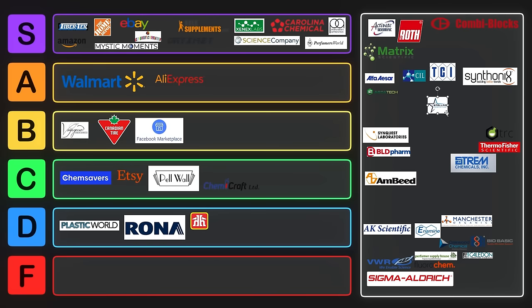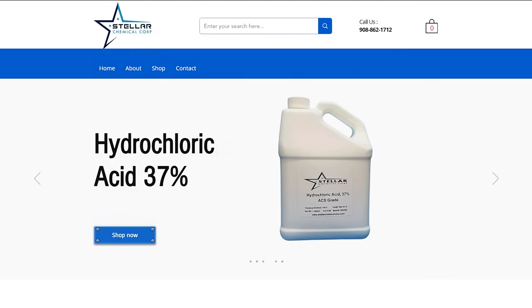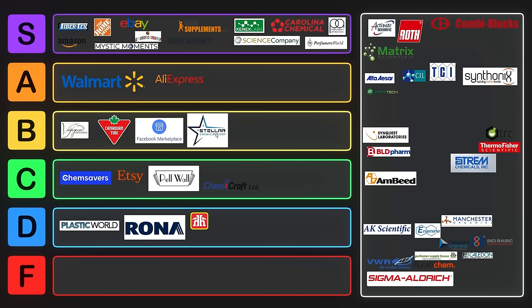One last one worth noting is Stellar Chemical Corp. They won't sell stuff to Canada, so that puts them into B tier for me, but they sell through eBay, Amazon, as well as through their own site. They offer a lot of chemicals that you might need, but their prices aren't as good as you could probably get somewhere else. Decent overall though.